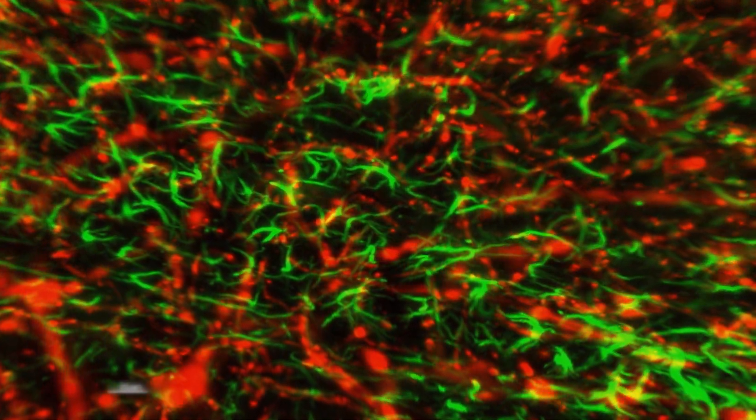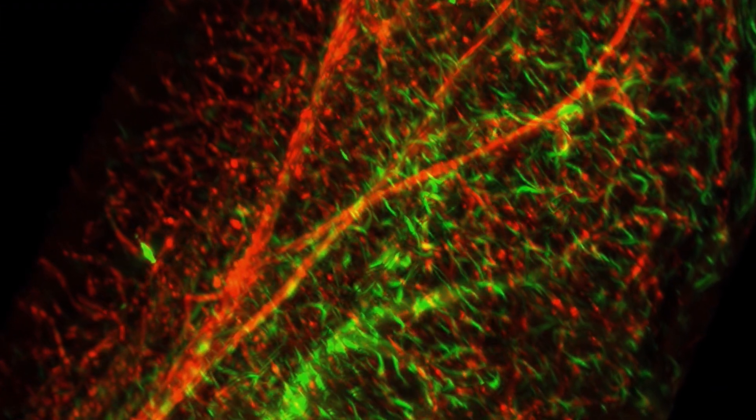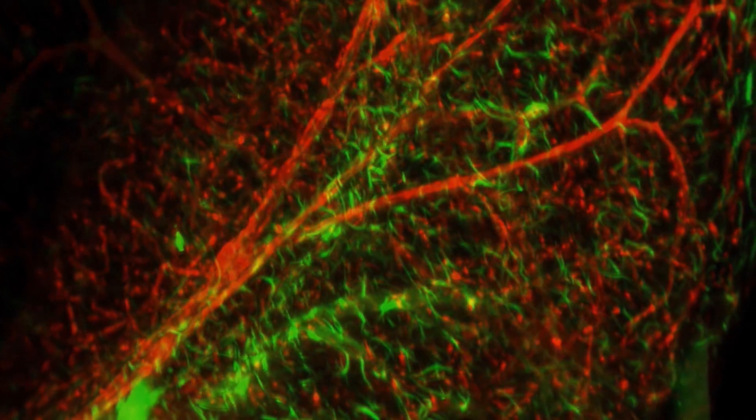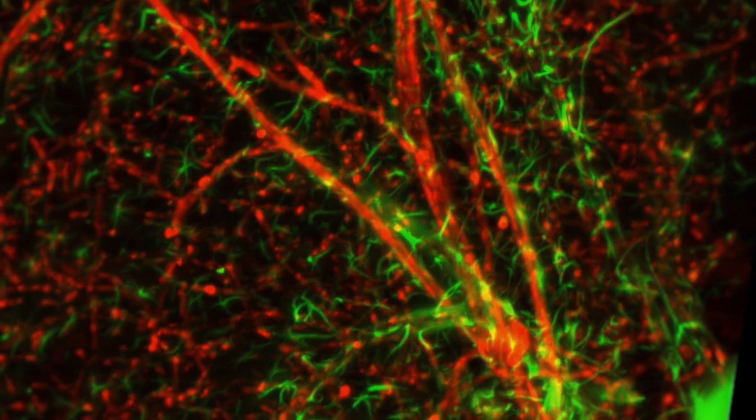as well as protecting the brain at the blood-brain barrier. The blood vessels, shown in red, are also crucial in the blood-brain barrier that protects the brain from unwanted chemicals and infections. However, this blood-brain barrier also